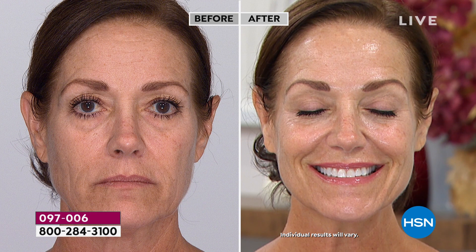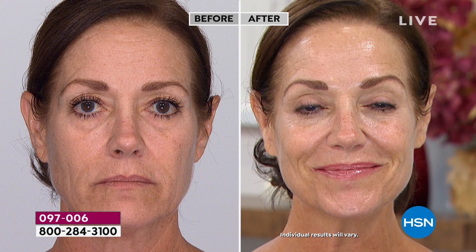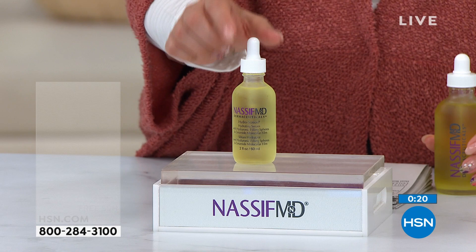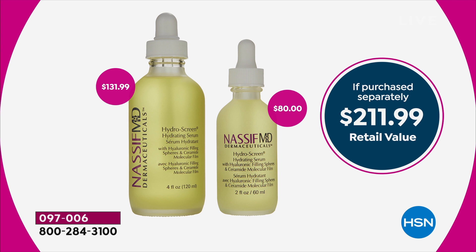Here's the before and here's the after. Donna is one of our beautiful models and you can see the radiance and the youthfulness it brings out. Let me just go through the sizes again: the two ounce is $80 by itself, so for $10 less than just this smaller size, you're getting four ounces. You're getting the extra size thrown in. It's a $131.99 value — it's a $211.99 combined value. It is a phenomenal value.